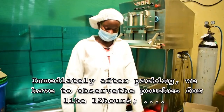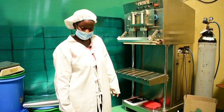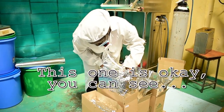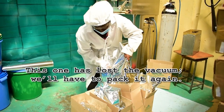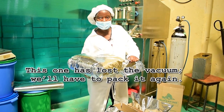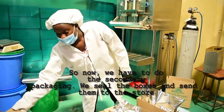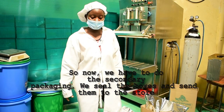Immediately after packing, we have to observe the packed pouches for about 12 hours, then we check whether they have lost the vacuum. This one is okay, as you can see. This one has lost the vacuum, so we have to pack it again and segregate it from the rest. Then we do the secondary packaging — we seal the box and take them to the store.